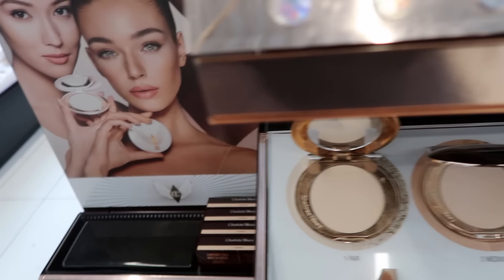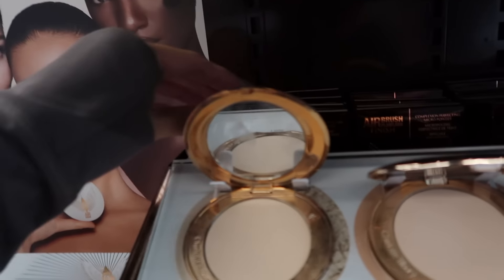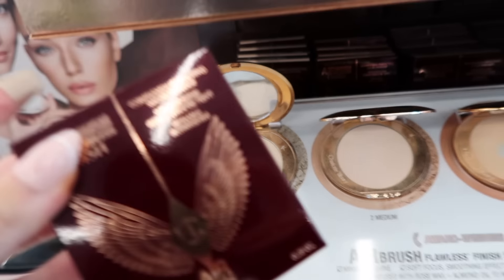You guys know this is my favorite powder — I usually get it in Fair. I think I'm going to restock in Fair. Medium works for me too, but I like a bright under eye. They do have it, so throwing this in the bag. And obviously I have to restock my favorite setting spray — you guys know I'm obsessed with it. It's truly the best.